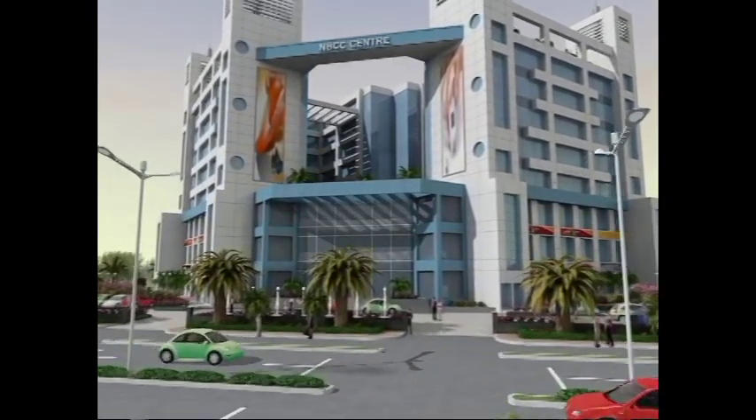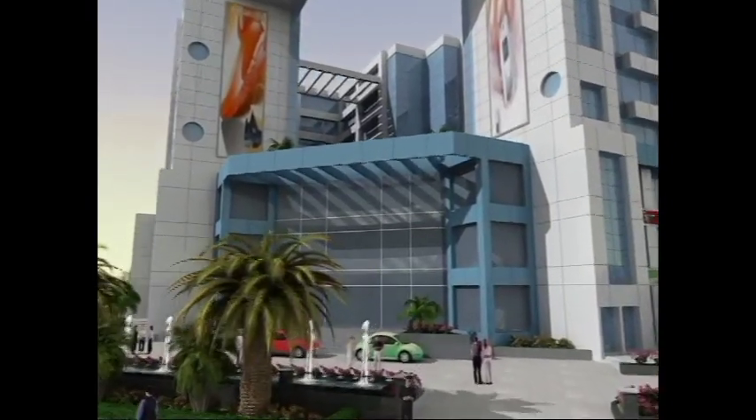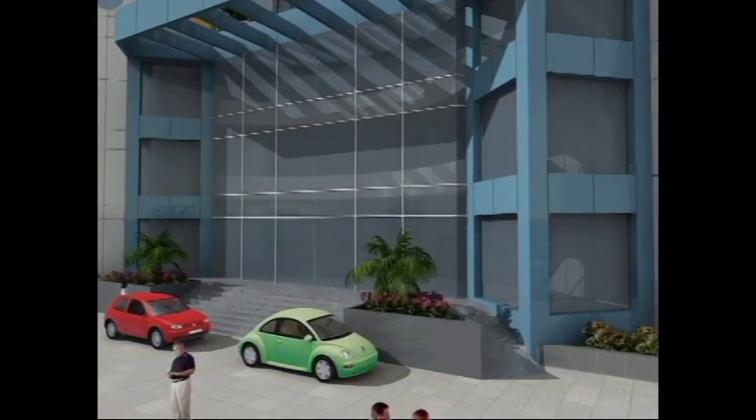The retailer can avail the advanced facilities of the complex like elegant decor, landscaped open areas, innovative design, backup power, air conditioning, security and cleanliness, etc.